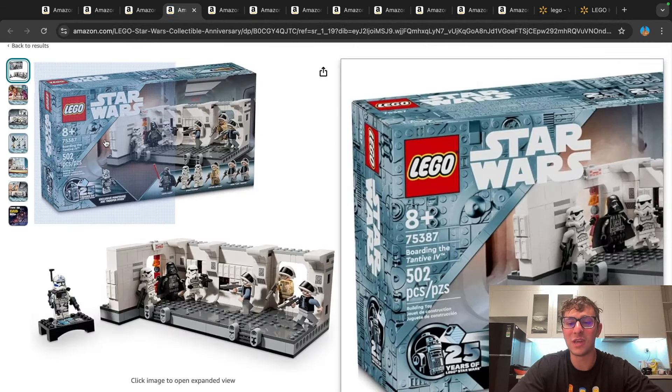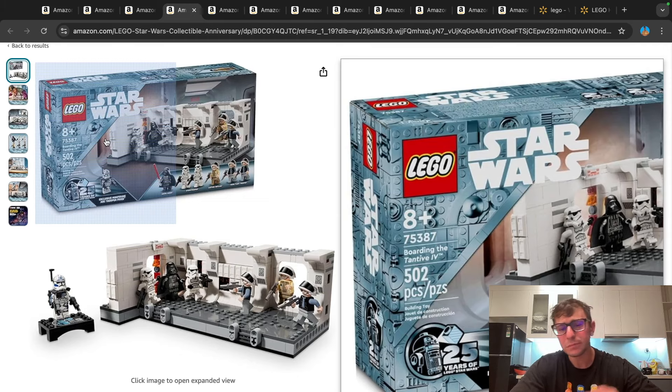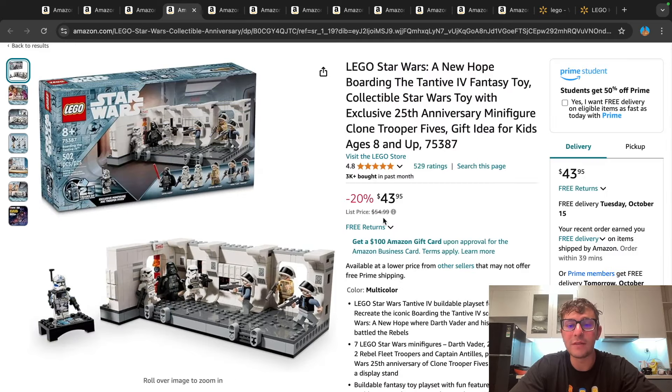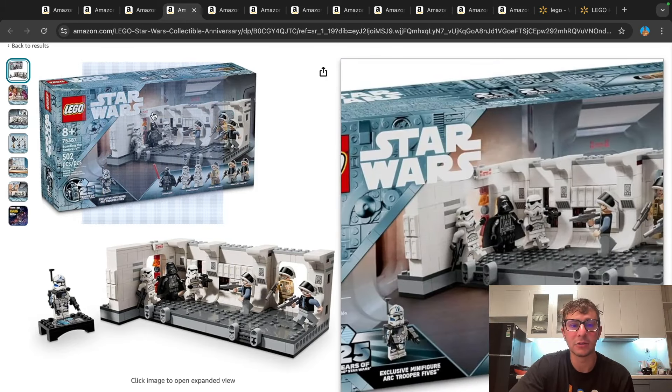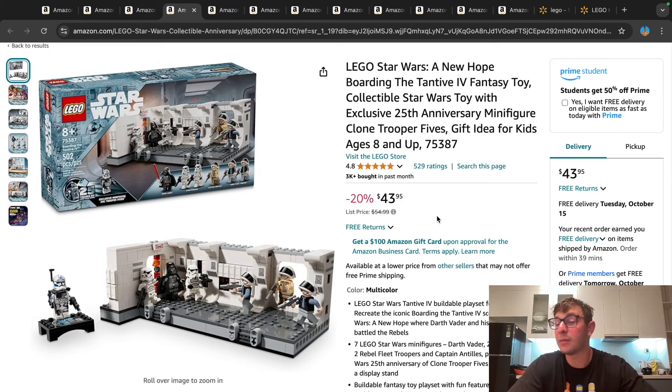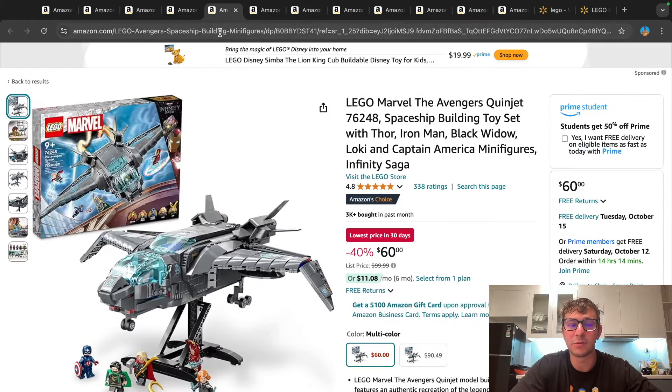Carrying down the Star Wars theme, we have Boarding the Tantive IV. This one was new for 2024 — I believe a March or April release. It came with six minifigs and an exclusive Arc Trooper Fives. The original price is atrocious at $55, however it is 20% off — a $44 price tag here on Amazon. If you order on Walmart for a single copy, I think there's an $8 or $4 coupon code as well. I'll try to link both in the description so you can choose. It's a fairly new set, only maybe six to eight months into the market, already going pretty heavily on clearance sale. That's pretty nice for a Star Wars set.